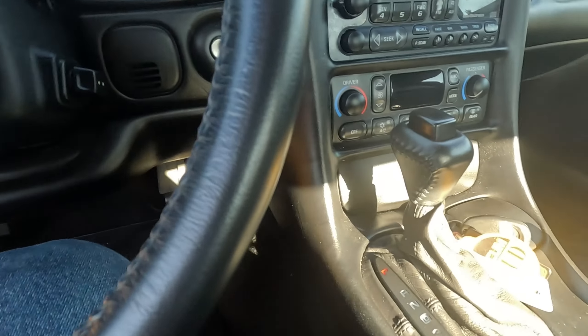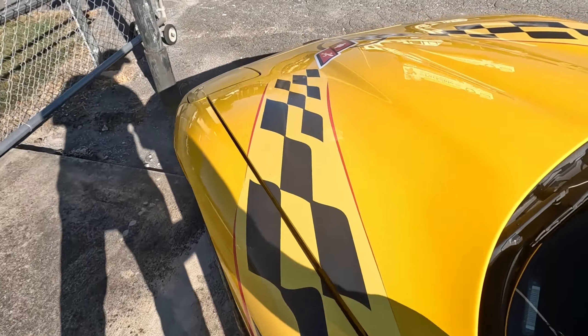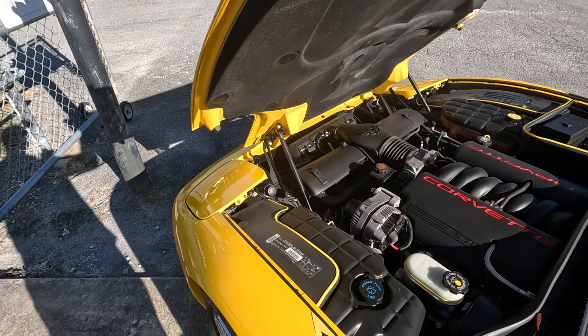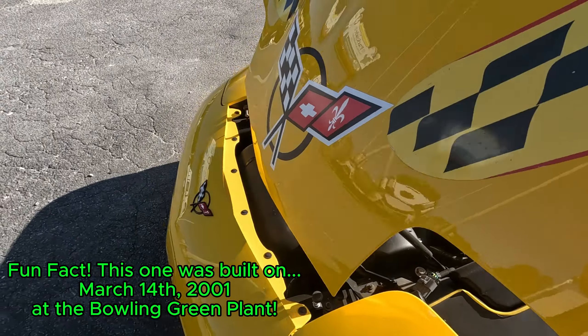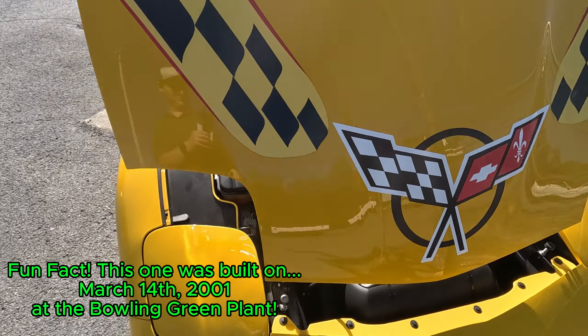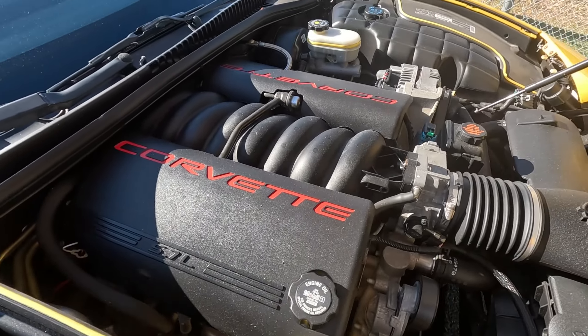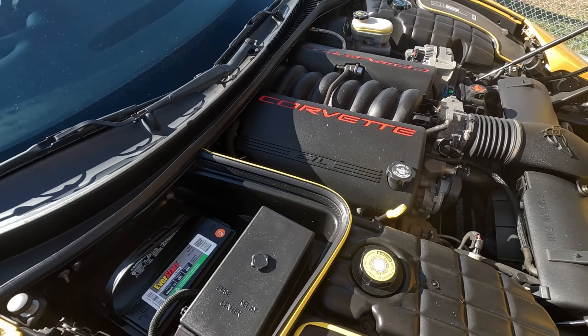We'll also pop the hood. Look at that — clean as can be.